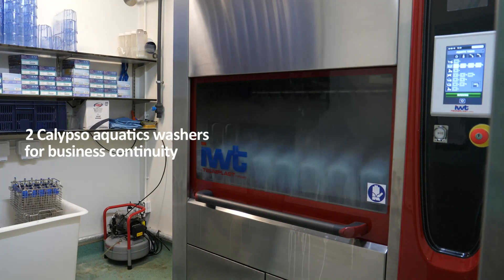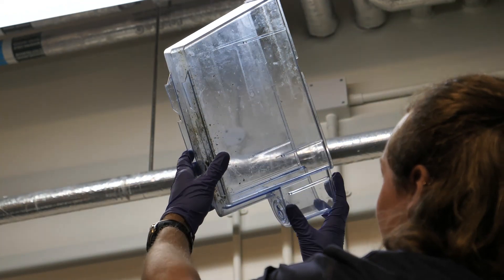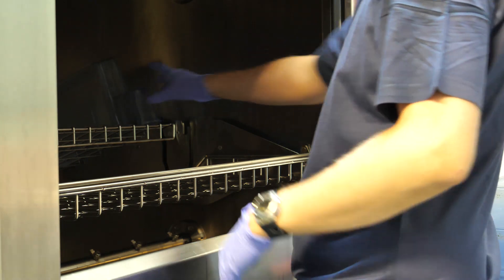Due to the success of this machine, KCL have invested in a second machine which will be installed in the next couple of months. I can now demonstrate to you why the Calypso was the ideal choice for KCL. Here you can see the dirty tanks covered in residue and algae.